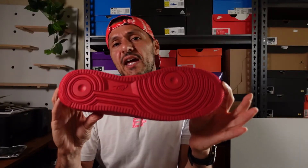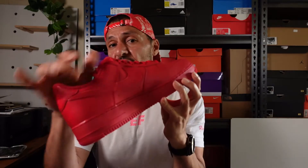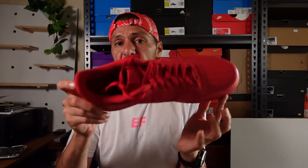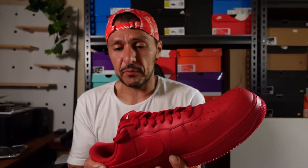It has the regular outsole, regular midsole, leather upper, nylon tongue, red laces, red lining — as the name would suggest, red, red, red. And the other thing that looks really good on this Air Force One is the very slight variations in red based on the materials they've been applied to. Looks great. Looks so good.